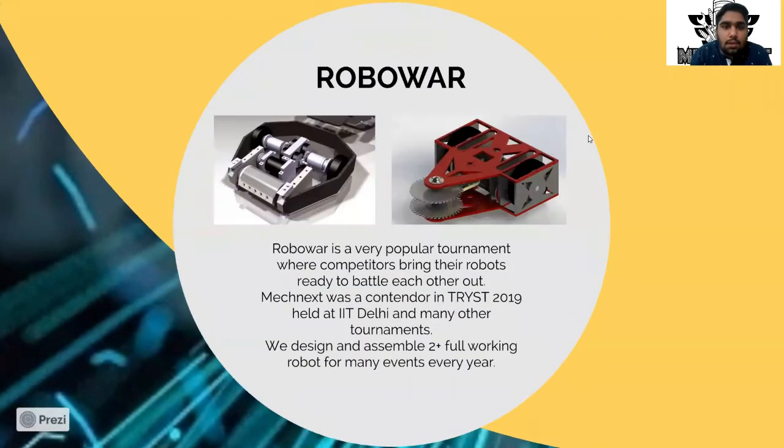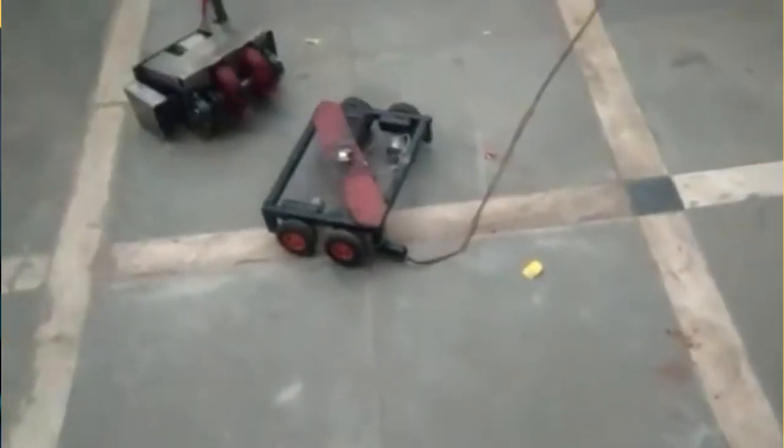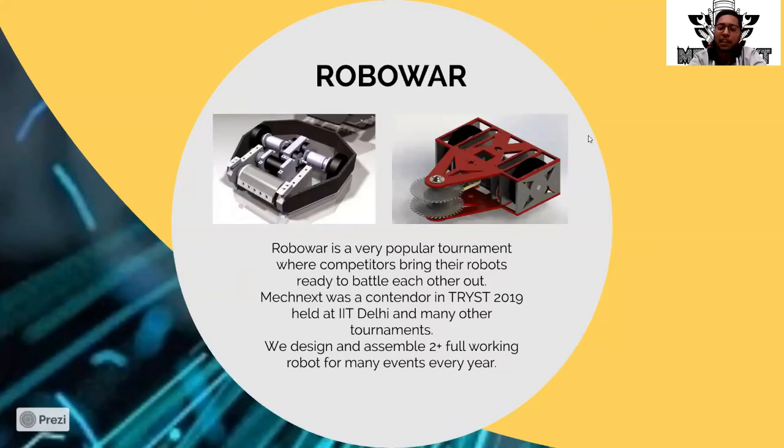We design and program a robot for fighting purposes — it battles other robots out of an arena. This is one of our ongoing and most highlighted projects, featured at Kalmika, the college fest. It is a highly technical event done for entertainment and competition. The official event of Robo War is an official event at Kalmika, organized by our club.